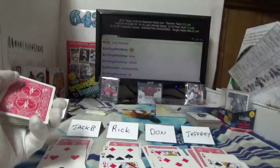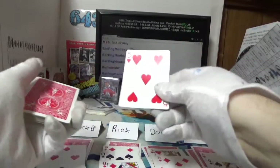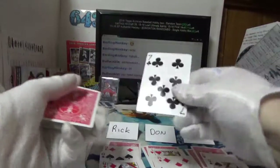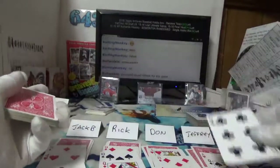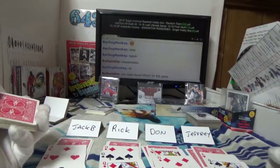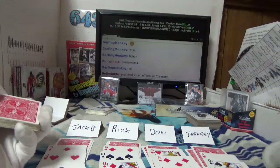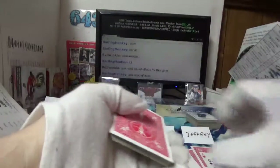Jack B sitting there with three threes still. Got a five for Rick, a seven for Jeffrey, and a seven for Don and a six for Jeffrey. So as it stands, fours are wild. Last card down and dirty — then we're going to see who's got what.